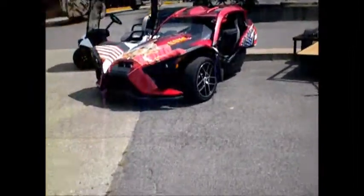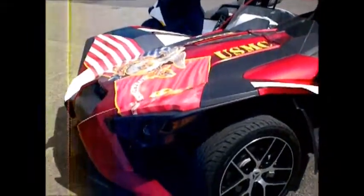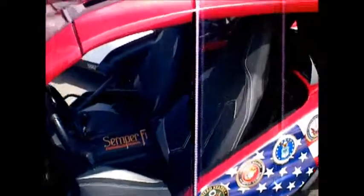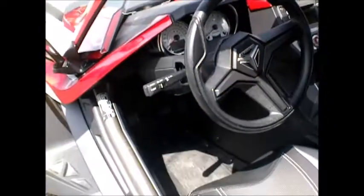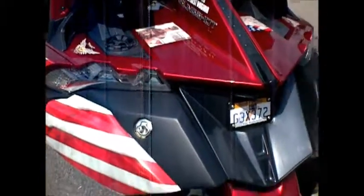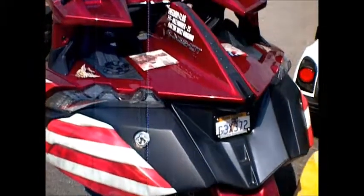Looks like they got a golf cart too — because why wouldn't they have a golf cart? This looks like it's a USMC themed vehicle. I have no idea what this vehicle is, but it's plated, so I'd assume that means it's road legal.